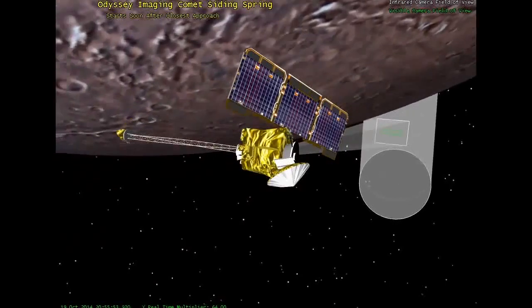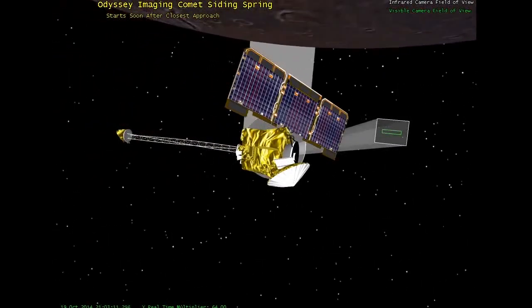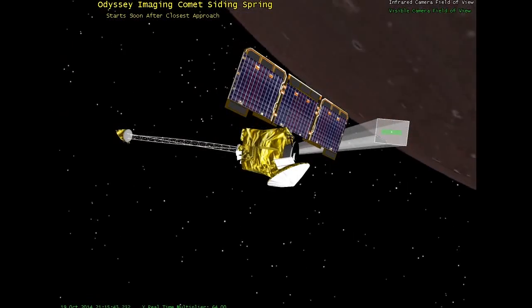This is a rare opportunity for us. Typically, we send our orbiters to comets in order to do cometary science, but we're getting one for free where we've got three orbiters ready to go to image this comet as it gets close to Mars. We're really looking forward to that.